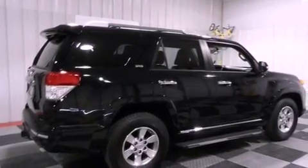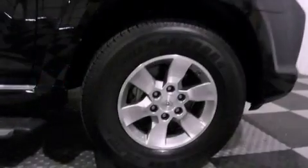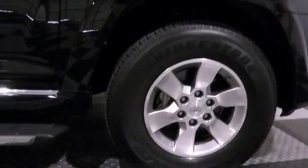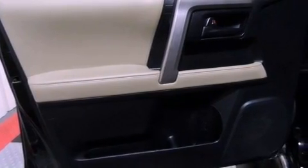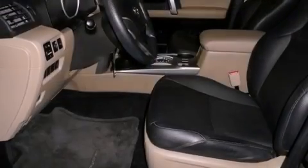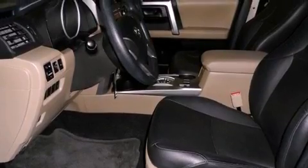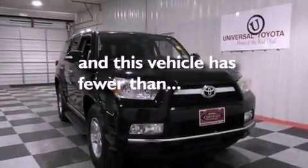The following features are also included: air conditioning, cruise control, heated side view mirrors, satellite radio ready, a rear spoiler, a passenger side vanity mirror, an engine immobilizer theft deterrent system, an anti-lock braking system, a rear parking aid — and this vehicle has less than 20,000 miles.